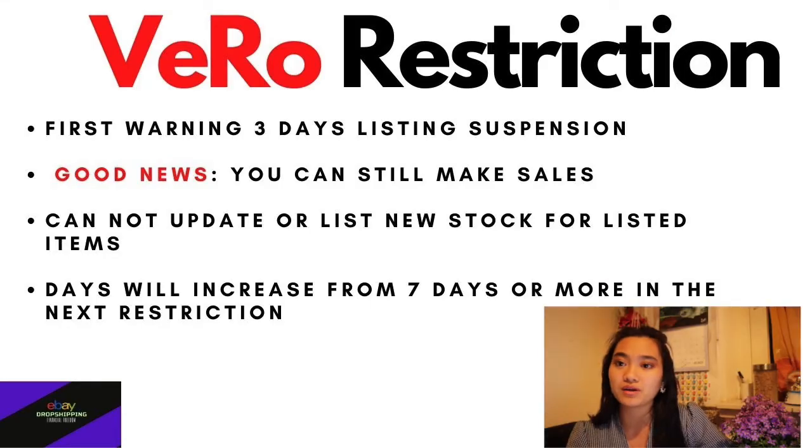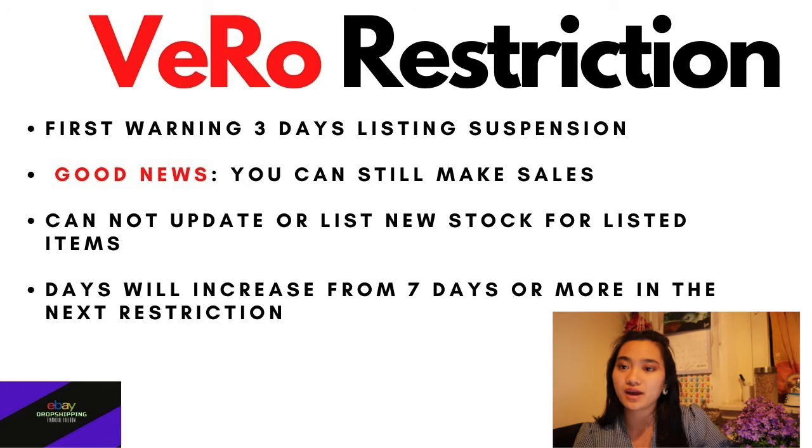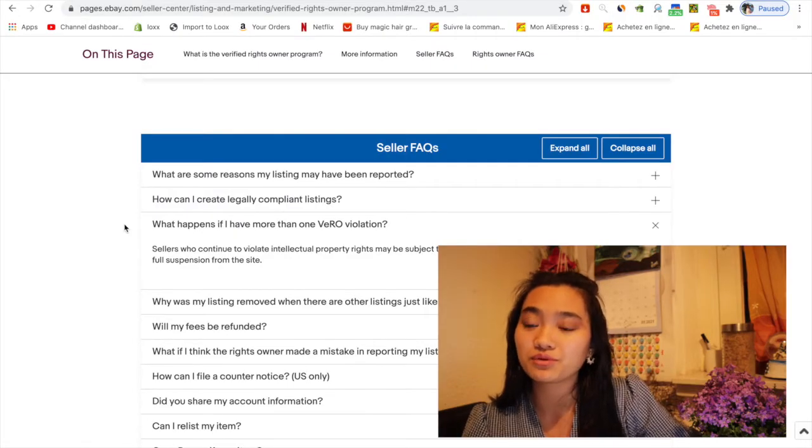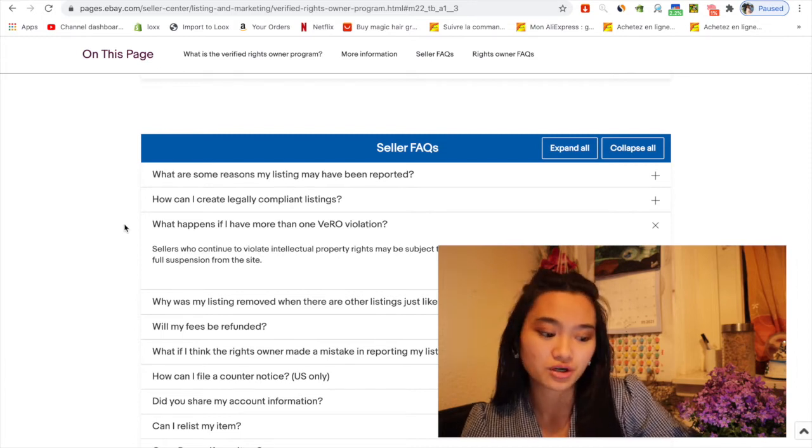So what will happen if you have more than one violation? First, they will send you an email and you will get a three-day listing restriction, meaning you cannot update or list any new items during that time. It will affect your SEO rank and search visibility a little bit. eBay won't ban you 100% right away — they will give you some time to improve and solve these problems.